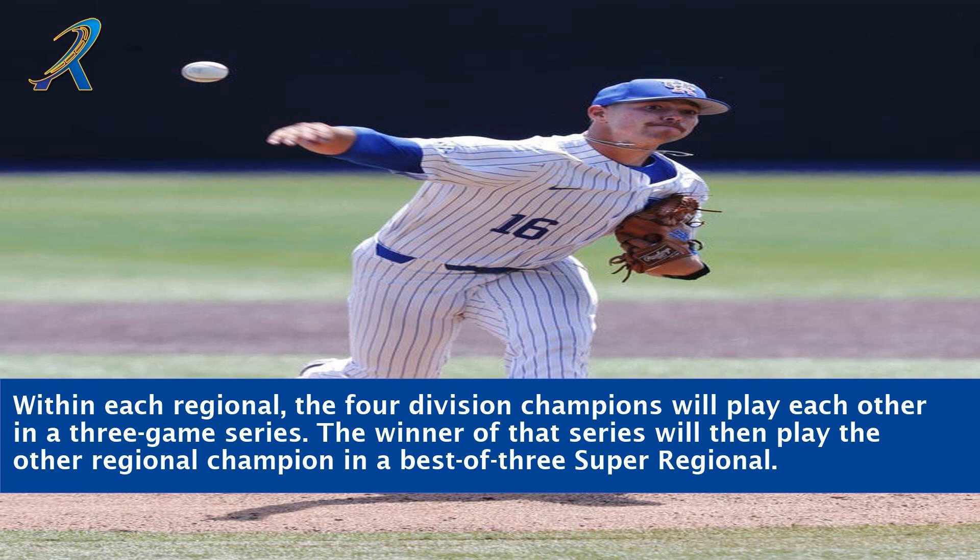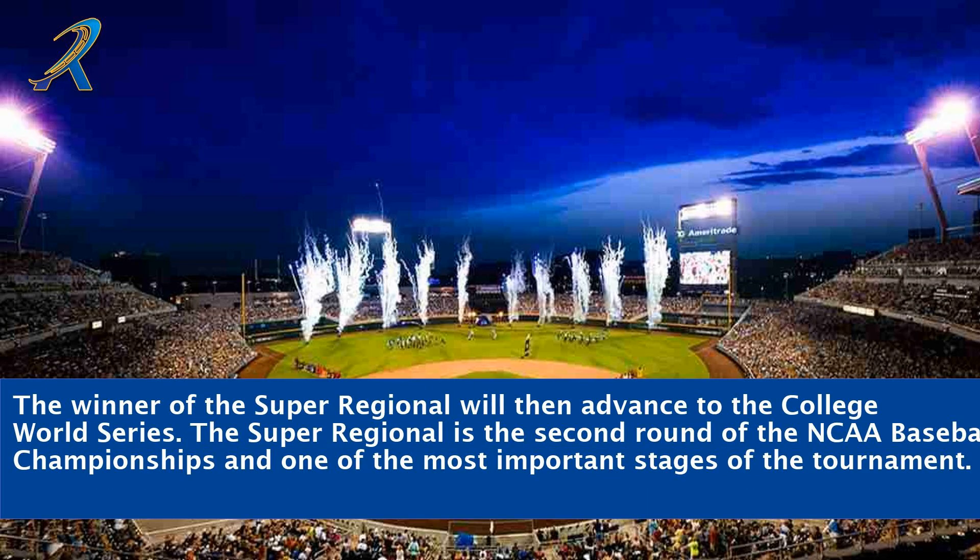The winner of that series will then play the other regional champion in a best-of-three Super Regional. The winner of the Super Regional will advance to the College World Series. The Super Regional is the second round of the NCAA Baseball Championships and one of the most important stages of the tournament.